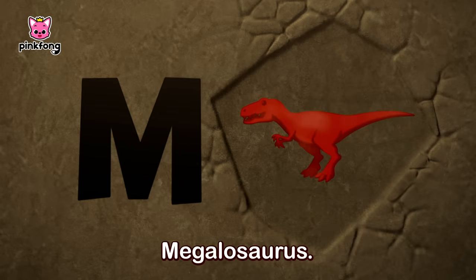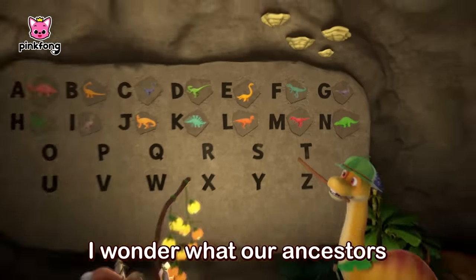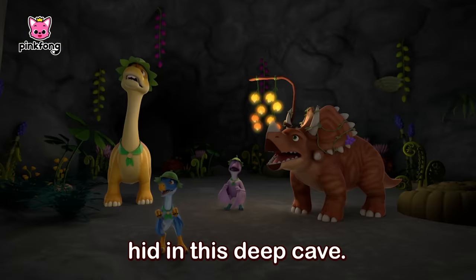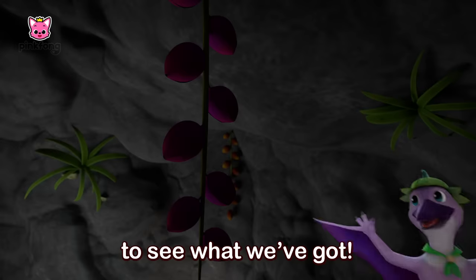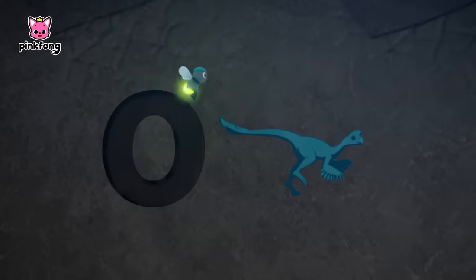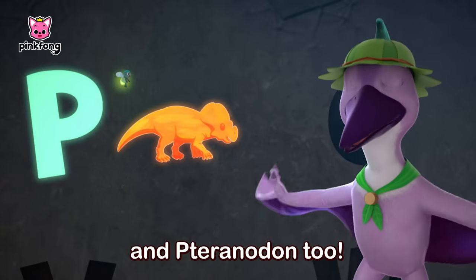L, Lambeosaurus. M, Megalosaurus. N, Notosaurus. I wonder what our ancestors hid in this deep cave. Let's all go through the alphabet to see what we've got. O, Oviraptor. P, Protoceratops, and Pteranodon too.